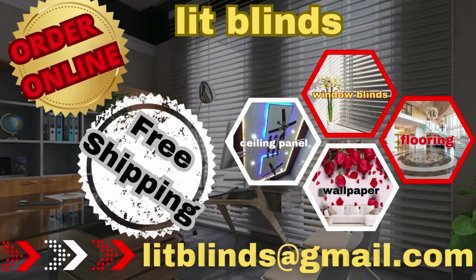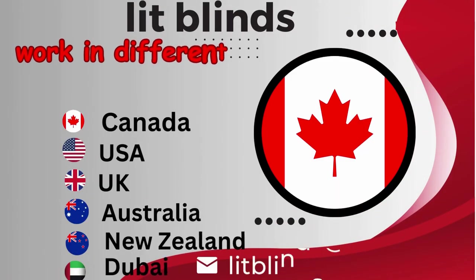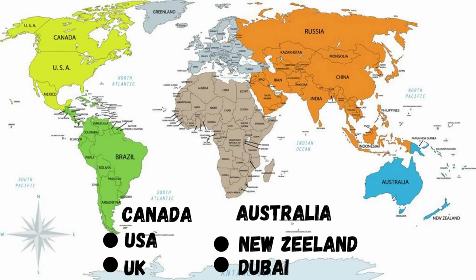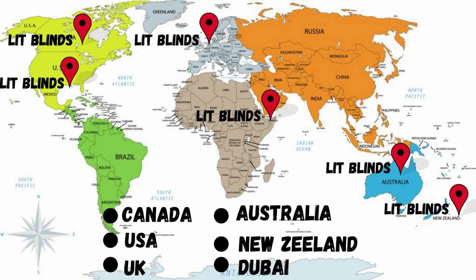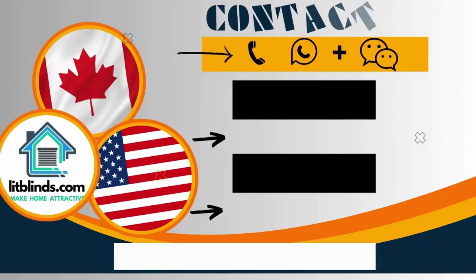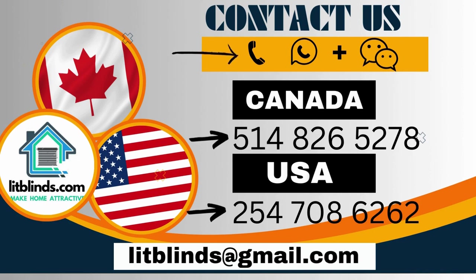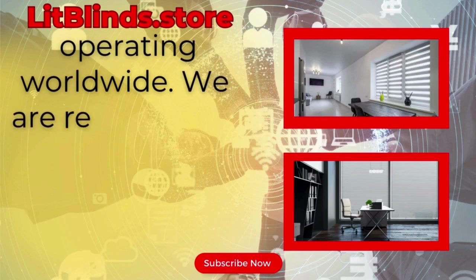Order online for free shipping. Lit Blinds operates in different countries: Canada, USA, UK, Australia, New Zealand, and Dubai. Lit Blinds provides free shipping and 50% off in each country — order quickly to save. Contact us: Canada 514-826-5278, USA 254-708-6262, or email islipblinds@gmail.com. Litblinds.store — operating worldwide.